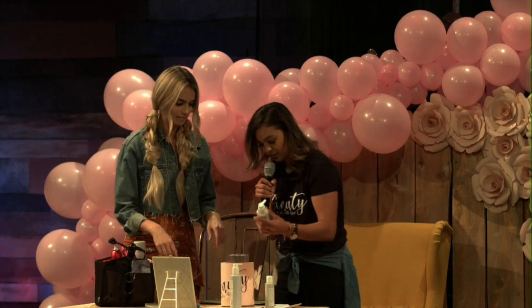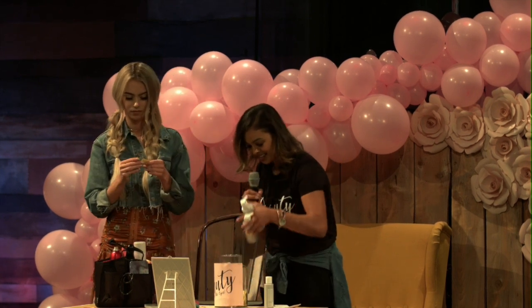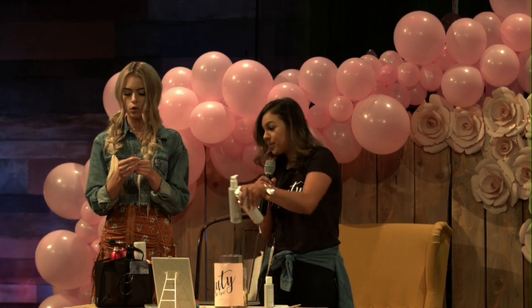Looks like we also have some shampoo — mushroom and bamboo color perfect shampoo. The number is three, four, two, seven, two, three.